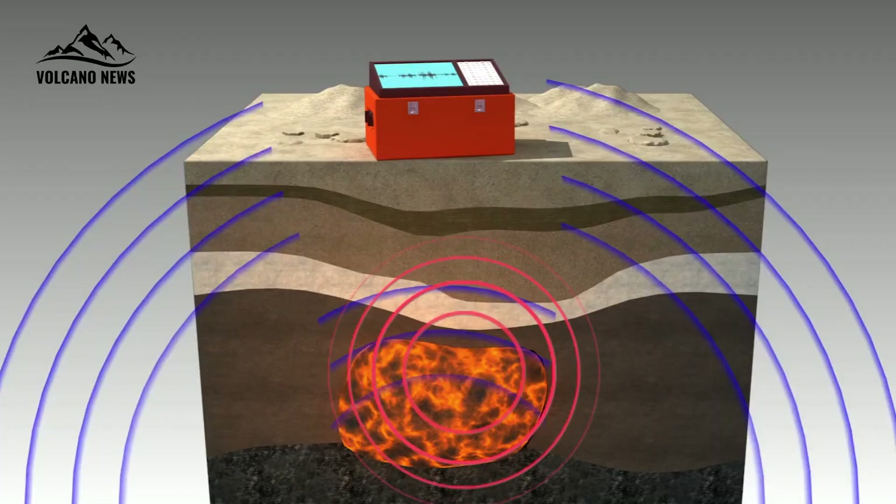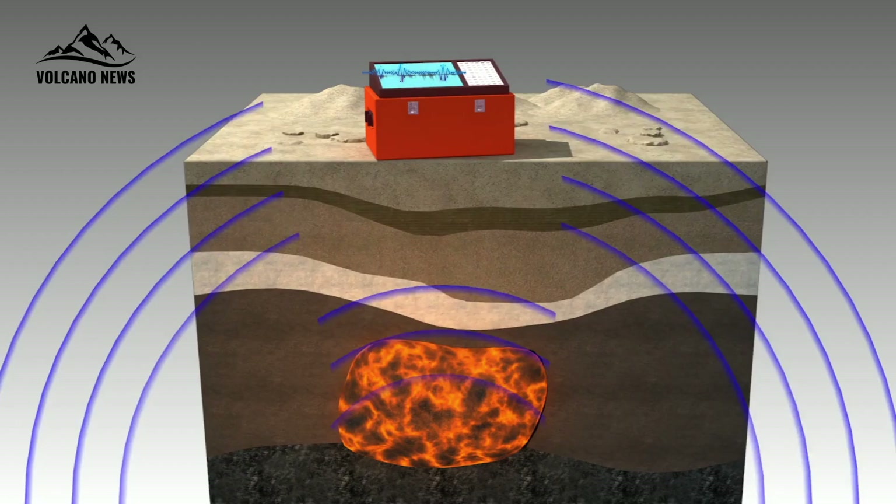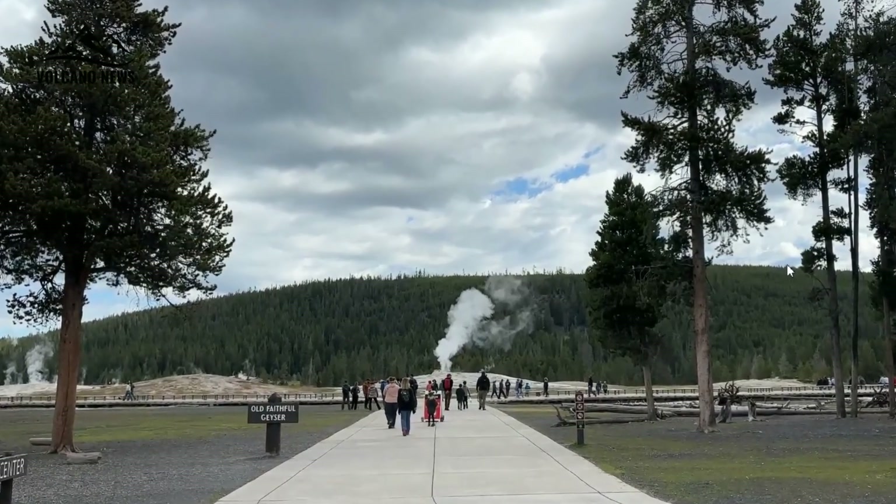Seeking to map the top of the magma chamber for the first time, the authors of the new paper sent an artificial seismic pulse through the subsurface beneath Yellowstone. They then used a network of portable geophones to map the subsurface.